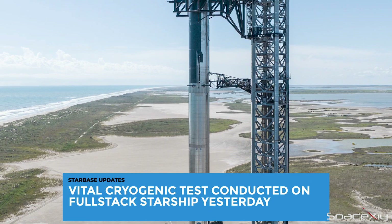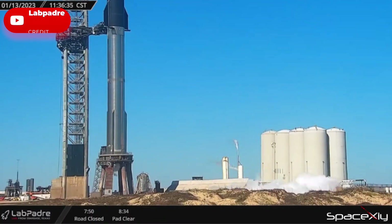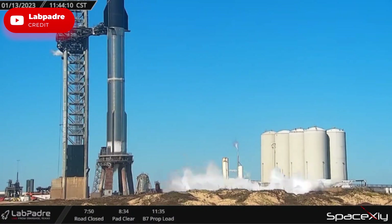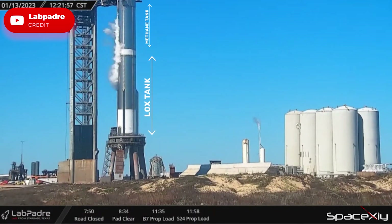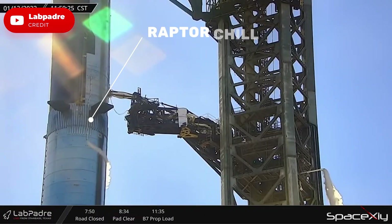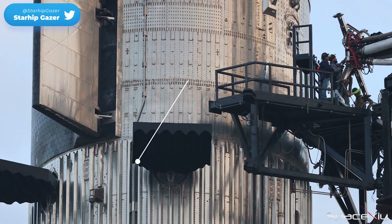Yesterday on the orbital launch mount, a vital test was conducted on the full-stack Starship. Both the booster and Starship were filled with liquid nitrogen and liquid oxygen. Although we expected a full-load cryogenic test, the rocket was not fully loaded with cryo — both the LOX tank and methane tank were partially filled. A new interesting venting pipe could be seen for the first time: it was the Raptor chilling vent from under the Starship that went down below the booster, which was pretty cool to see and a new sight for spectators.